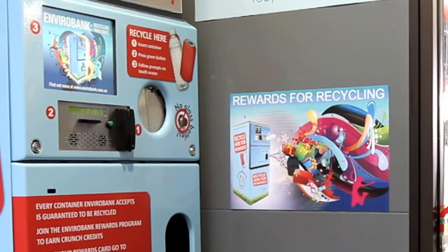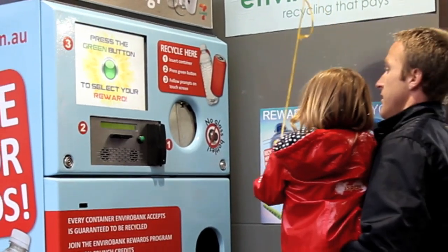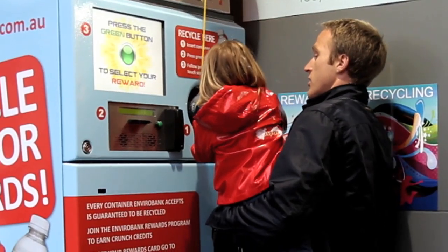I'm hoping kids will want to embrace it, but also embrace it purely because there's a direct return to them in what they're actually doing. It not only pays by offering them a reward or incentive, but it saves the environment as well.